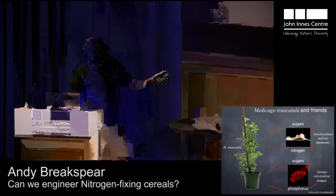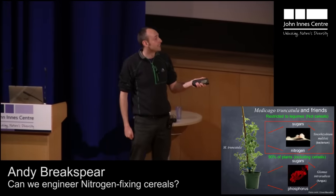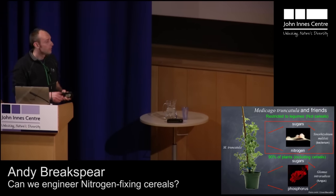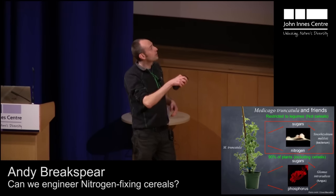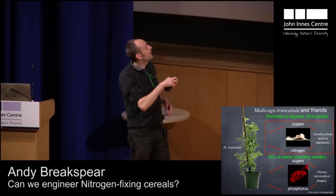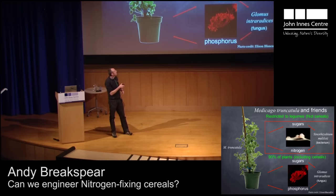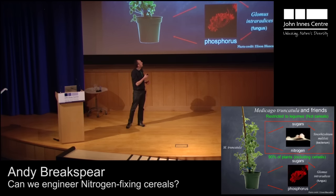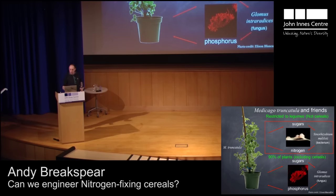About 80% of land plants, and that includes cereals, are able to partake in the fungal symbiosis to get a source of phosphorus. Scientists in the lab are trying to look at and understand the process where the plant can get its own source of nitrogen. What we're trying to ask is: can we persuade cereals that currently can't do this to team up with the bacterium to get their own source of nitrogen, so we don't have to use as much fertilizer, if any?